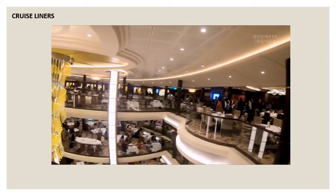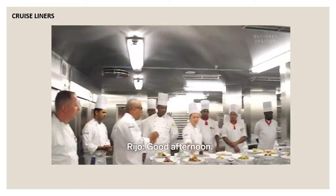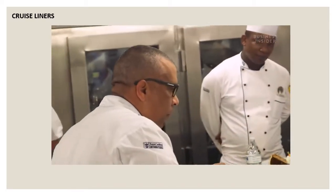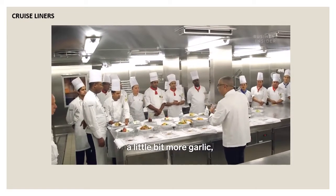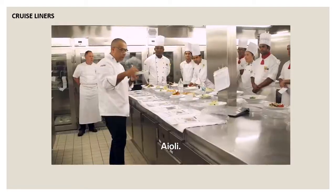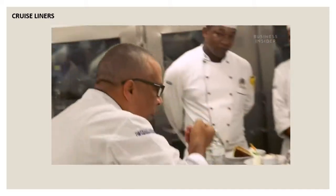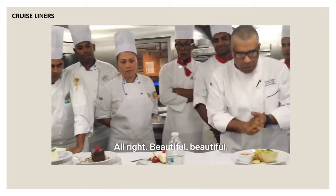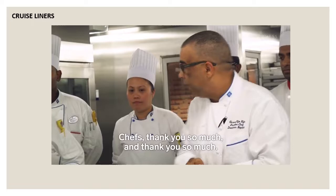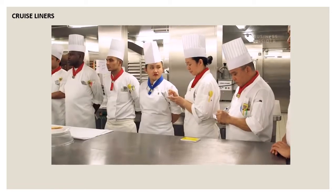Before dinner prep starts, Rijo has to approve all the dishes. He tries each dish and gives his critiques — a little bit more herb here, a little bit more garnish there. Once he's satisfied — 'Beautiful, we don't have any challenge, we're ready to go' — chefs take his notes and get cooking. Chefs can see a tally of each dish ordered up on screens, and the system also keeps track of how much inventory is used.